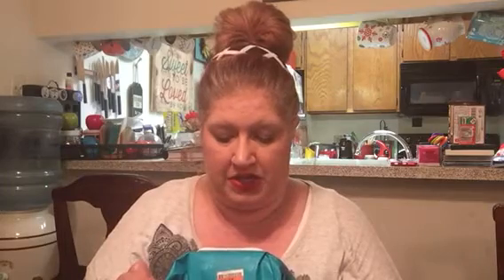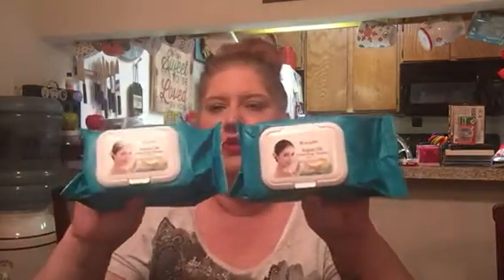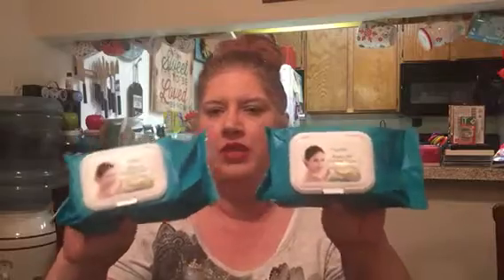I also got two packs of the Argan Oil Cleansing Tissues — I love these. There are 60 pre-moistened tissues in each pack and these were $2 a piece. I got one for me and one for Ryan.